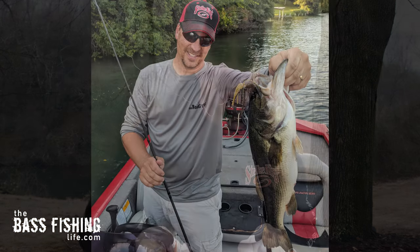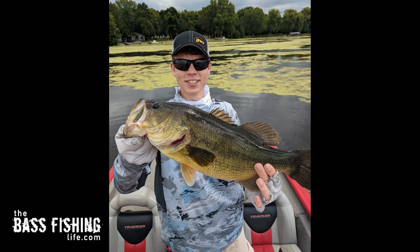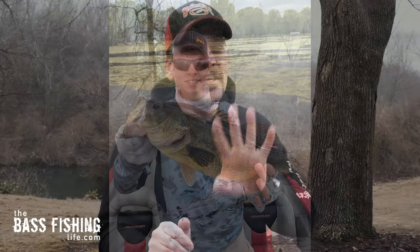Every bass angler, no matter how long they've been fishing, has a personal best. For some of us that may be three or four pounds; for others it may be 10, 11, 12, or 13. That goal every season is to break that mark. These four areas are going to help you get there — and I think these are things that we often overlook, but they definitely make a difference.